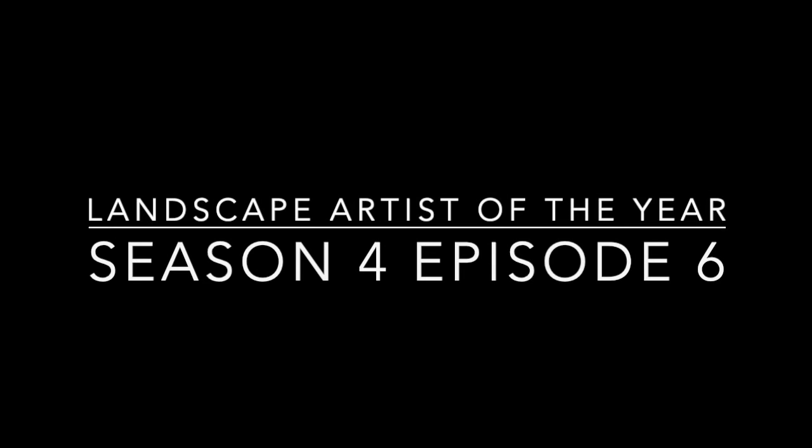Landscape Artist of the Year, Season 4, Episode 6. I captured these images about two weeks ago so I honestly don't remember what happens in this episode — we'll find out together. Remember, this is a recap. If you want to watch the whole thing, go on Prime Video, and let's get started.